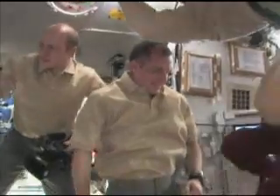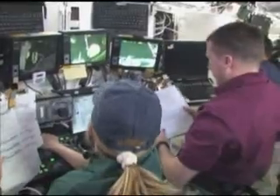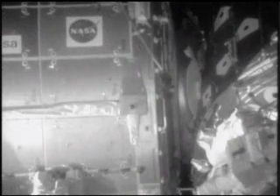The arriving STS-130 crew joined the five Expedition 22 crew members to take on the mission's main objectives: installing Tranquility and the cupola. First, crew members used the station's robotic arm, Canadarm2, to move Tranquility from Endeavour's payload bay to its new home on the left side of the station's Unity Node.